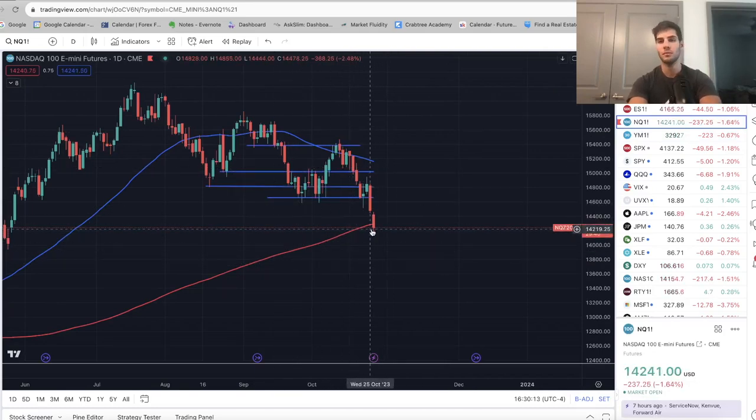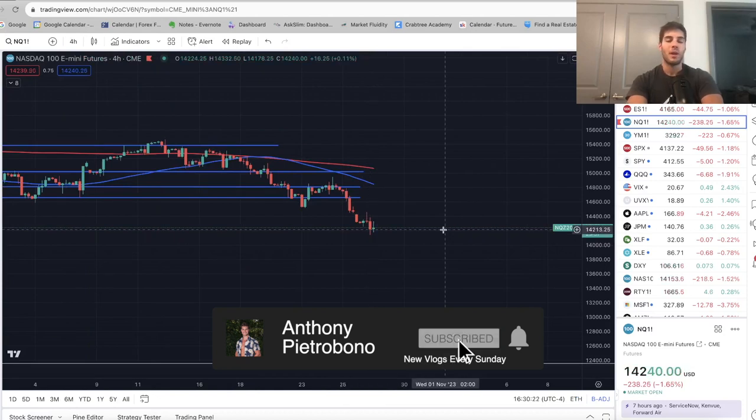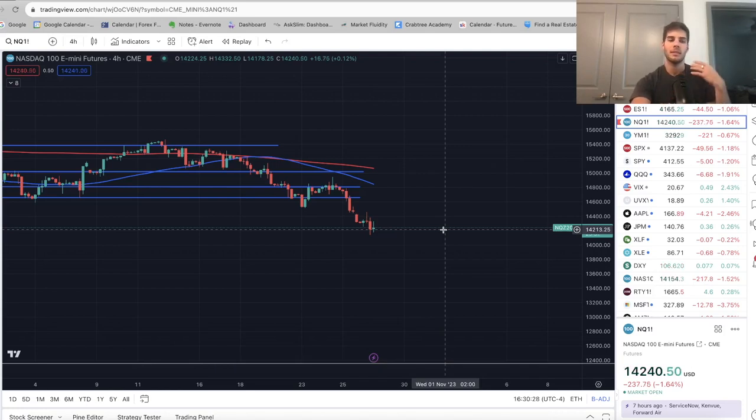There's potential for one more down day, but we're very close to the bottom and I'm going to wait for a four-hour bullish market structure shift to get into longs on Nasdaq. Subscribe for more videos just like this — I post two videos a week. Give this video a thumbs up if you appreciate it; it really lets me know you like these kinds of videos. Let me know in the comments below what you want to see more of. Happy trading, have a great weekend, and I'll see you in the next video.